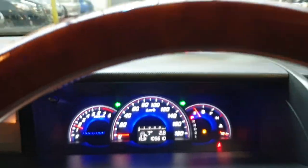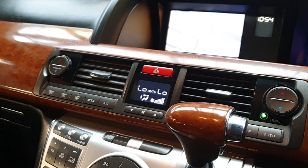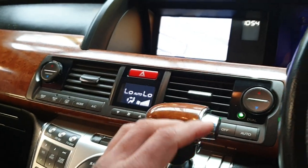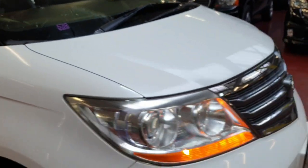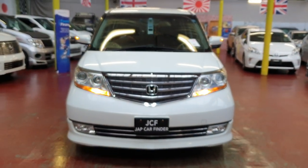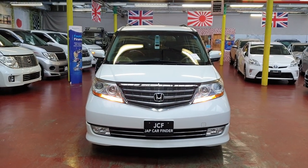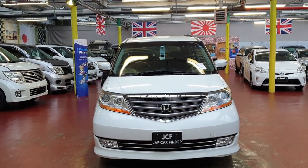Indicators are fine and everything is perfect in the car — there's nothing to worry about. Have a look at all the pictures on our website jabcarfinder.co.uk. As a quick recap: it is the 2009 Honda Elysion Prestige Limited Edition with the 2.4 engine.